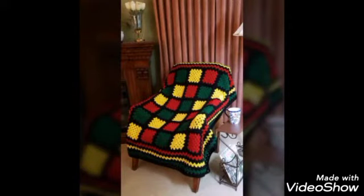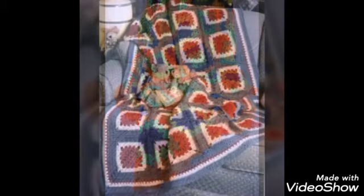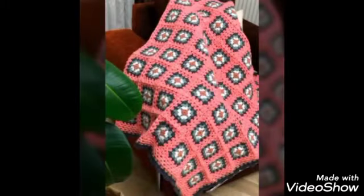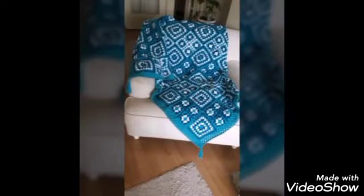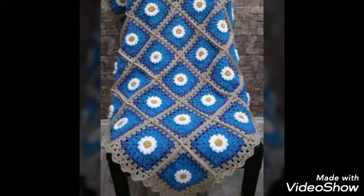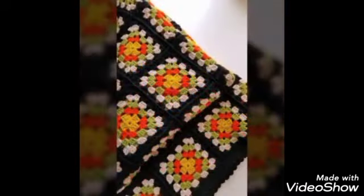Friends, if you know crochet, you will be able to see the crochet designs as well. If you don't know crochet, the supplies can be purchased online from any website. You can purchase on Amazon.com, and you can also purchase chairs and blankets.